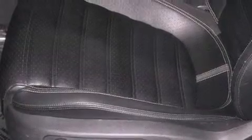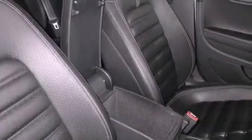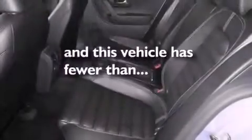Features include heated seats, Bluetooth cell phone integration, an intercooled turbocharger, traction control and stability control systems, an anti-lock braking system, side curtain airbags, air conditioning, cruise control, heated side view mirrors, and this vehicle has less than 27,000 miles.